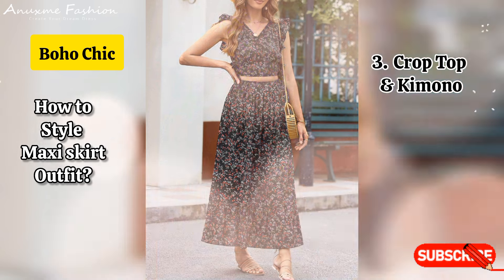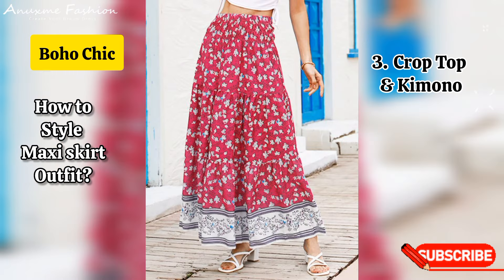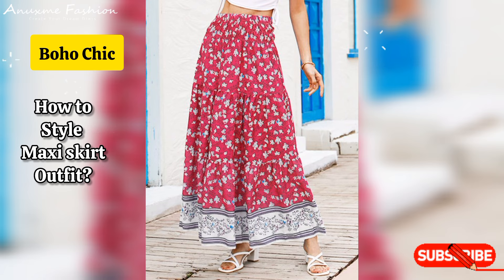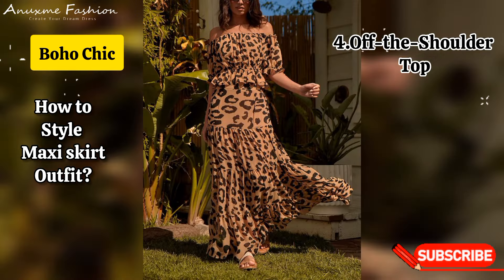Boho chic: crop top and kimono. Combine a patterned maxi skirt with a fitted crop top and a long flowing kimono. Add chunky sandals and oversized earrings for a bohemian flair. Off-the-shoulder top: wear an off-the-shoulder top with a printed maxi skirt, add layered necklaces and flat sandals for a relaxed, beachy look.